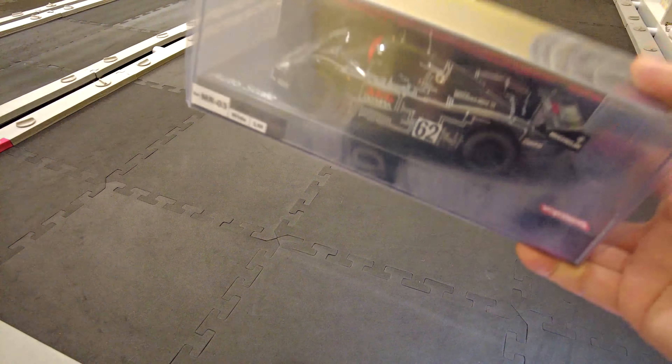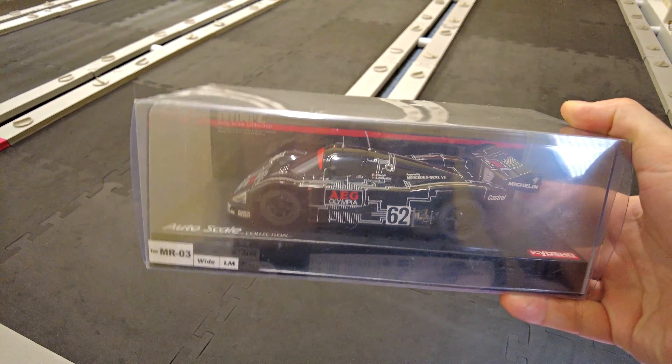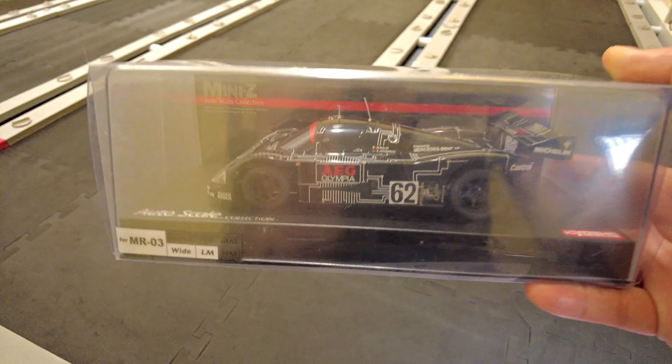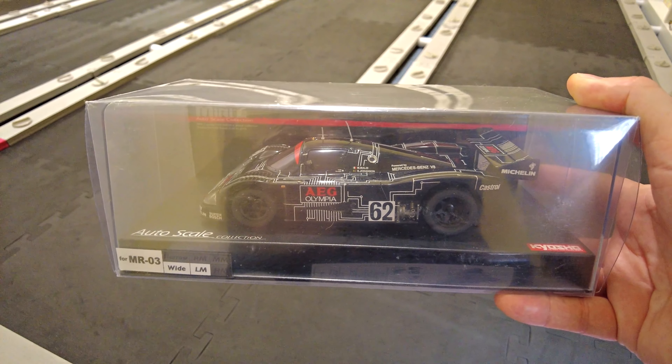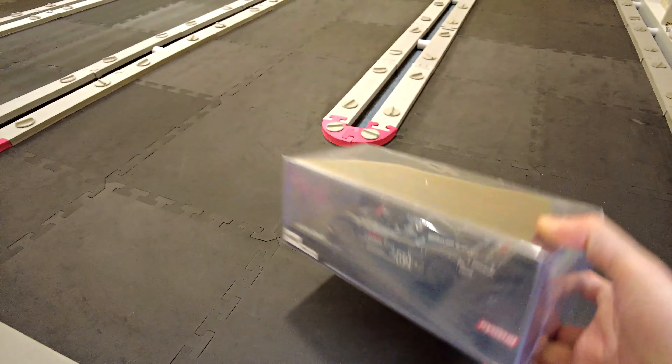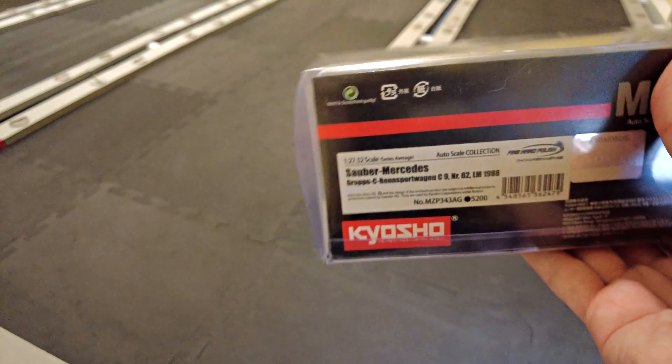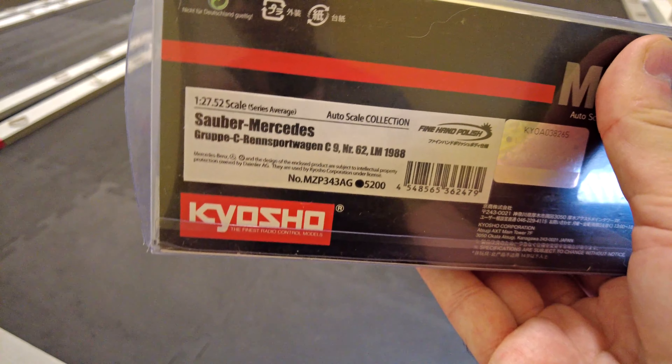I also had some autoscale cars turn up that are probably destined eventually to be cars that I drive. Here's a Sauber C9 with the AEG Olympia colour scheme — there's the info on the back.